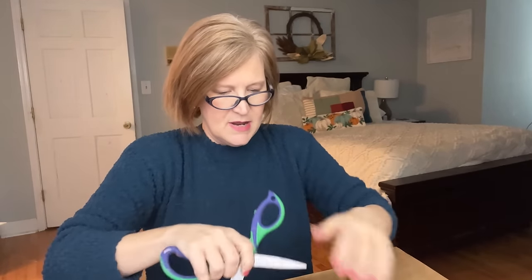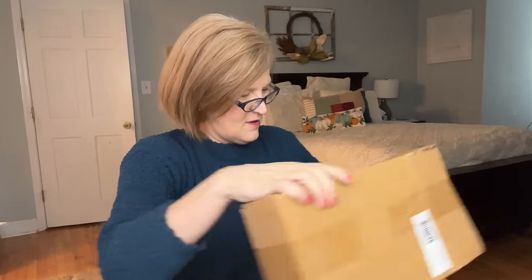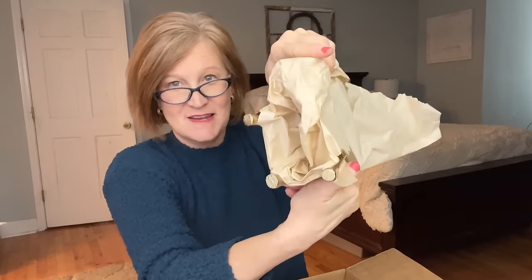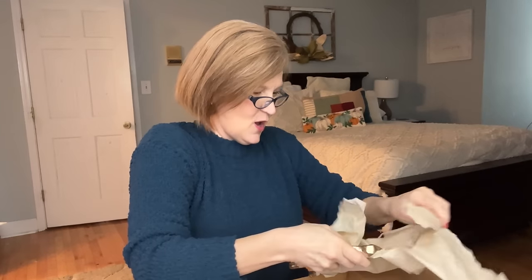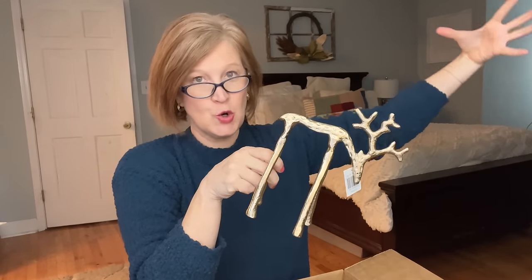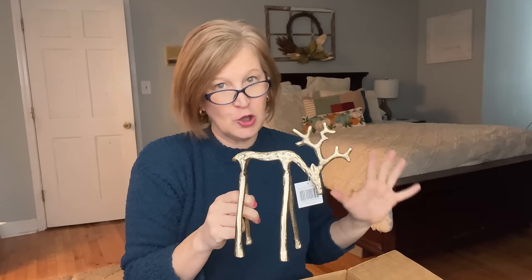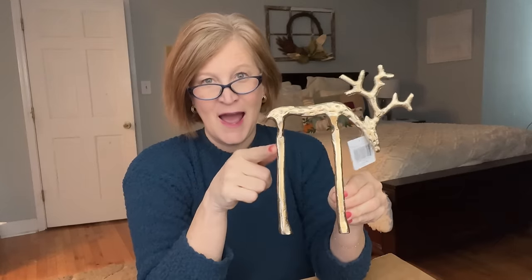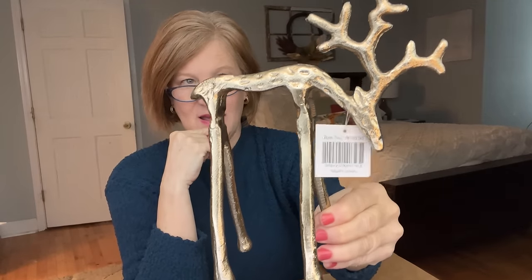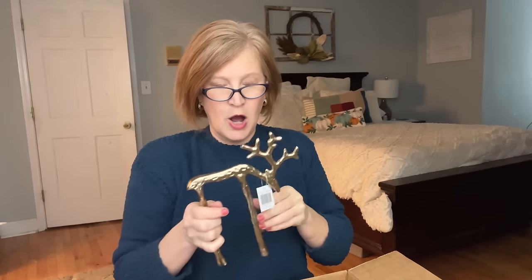Our second item is wrapped up in a box — it's light and long. I can feel legs... four legs, so I'm guessing reindeer. Oh, it's so pretty! This is very on trend right now — Pottery Barn has a huge black reindeer candelabra that's all over social media. I like this smaller version. I actually just bought two gold reindeer that I think I'm going to return and replace with this one.